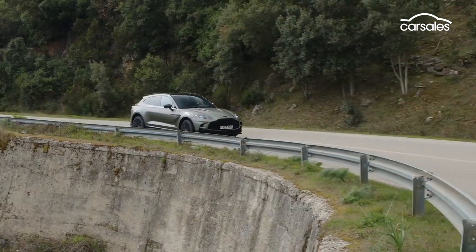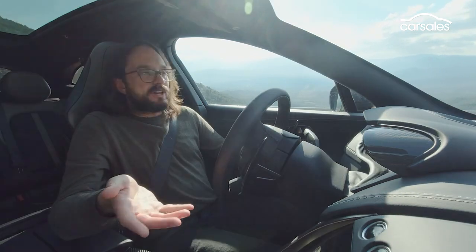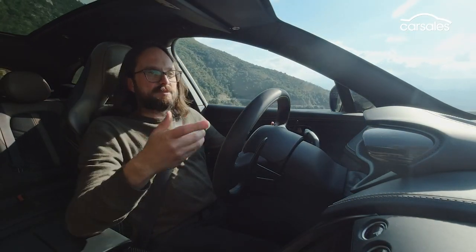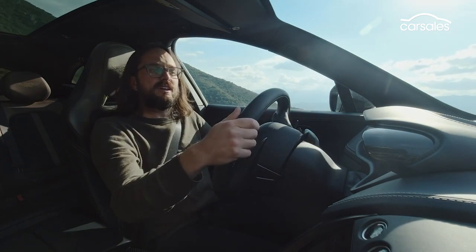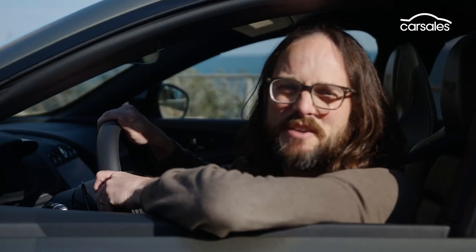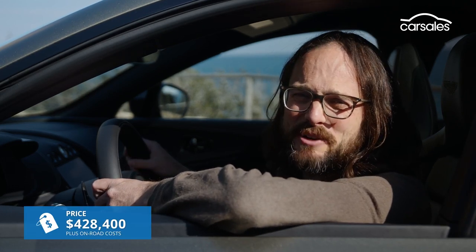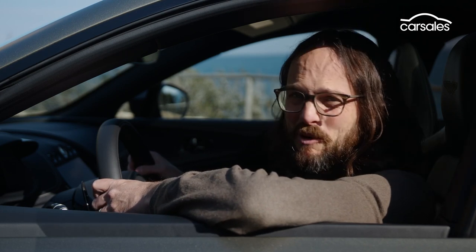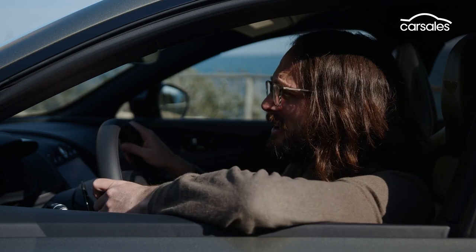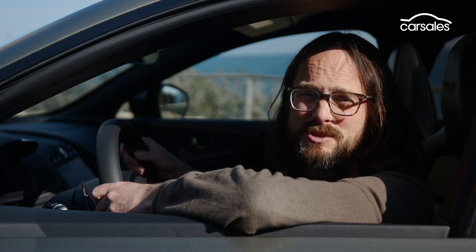Where the DBX 707 scores is the fact that it blends stupendous pace with finely balanced handling for an SUV, and levels of comfort akin to the standard version. This thing really is something you could use every single day of the week — and that's not something you can say about the Urus. This car is a real sweetheart when you drive it slowly. When it arrives in Australia in the second half of 2022, it will cost $428,400 — a whopping $71,400 increase over the standard DBX. But I think it's worth every cent. Aston Martin thinks more than 60% of all future DBXs will be the 707, and we can understand why — it really is the top of the pile when it comes to supercar SUVs.